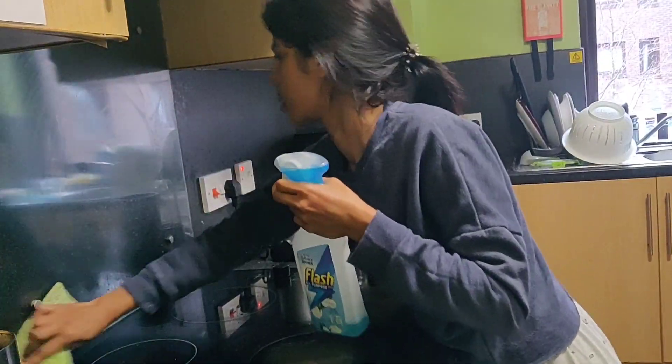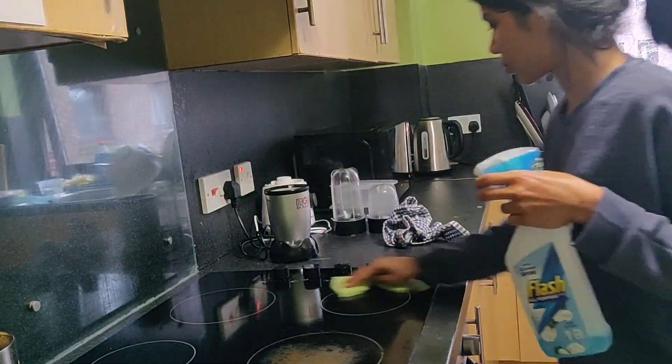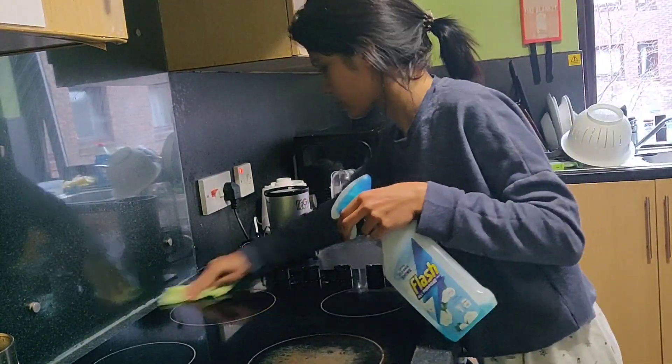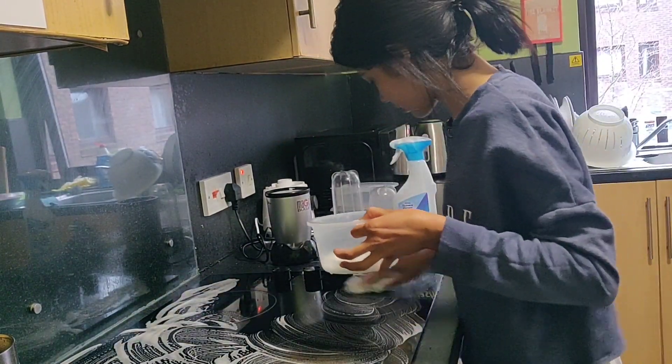Next I wiped down the kitchen hob. Always remember to switch off electronic devices before you start cleaning them. Since there were a few tough stains, I made use of some dishwashing liquid in order to get rid of all the grime and the stains.